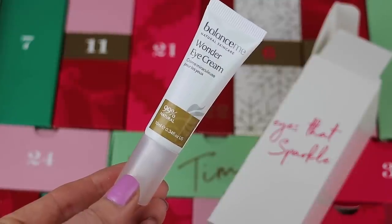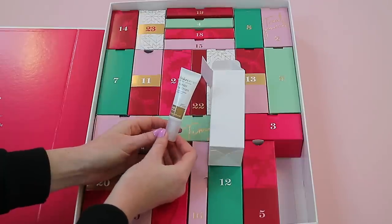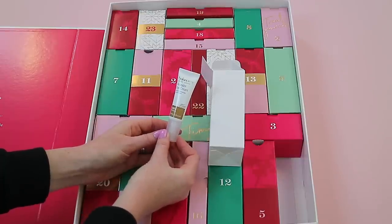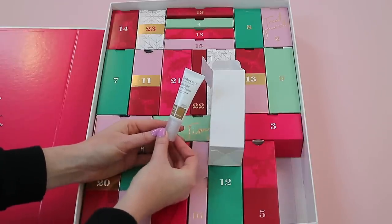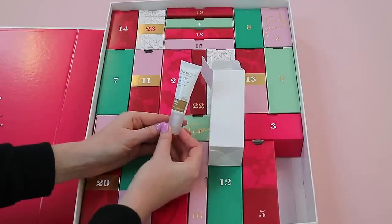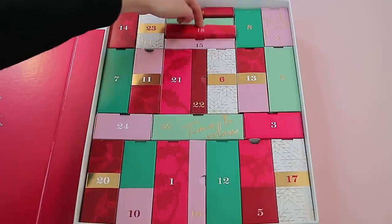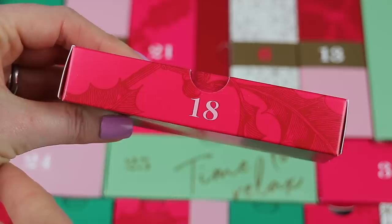Box seventeen is down in the corner. Inside you get the Balance Me Wonder Eye Cream — this is 10ml of product, which is a brilliant size. I think we've had a Balance Me product before, but I always love an eye cream in a beauty advent calendar — you can't go wrong. It says this is 99% natural.